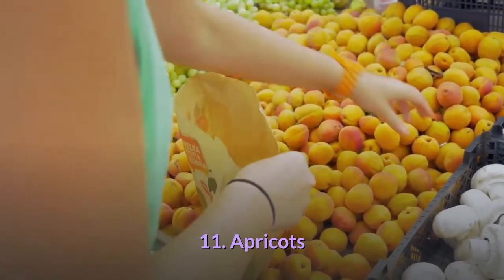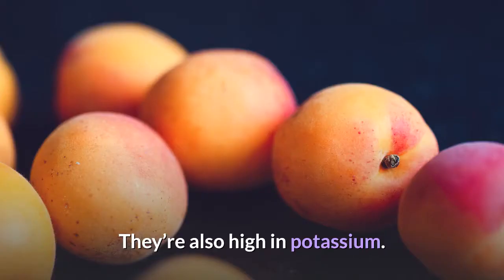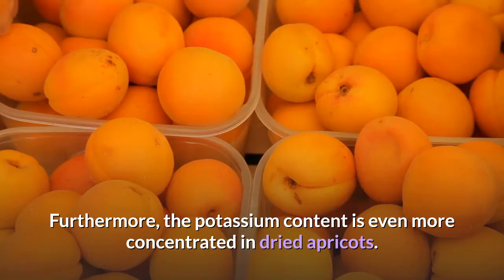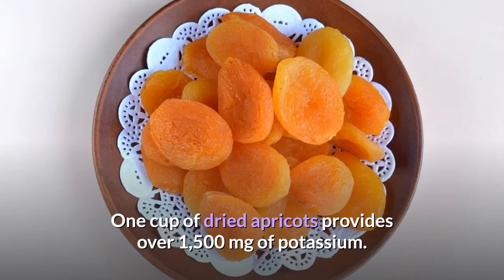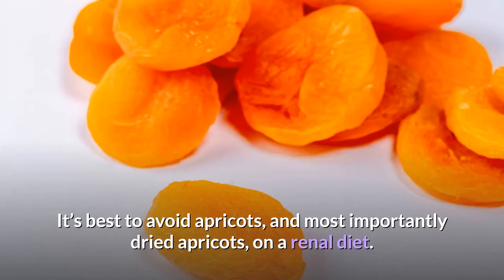11. Apricots. Apricots are rich in vitamin C, vitamin A, and fiber, but they're also high in potassium. One cup of fresh apricots provides 427 milligrams of potassium. Furthermore, the potassium content is even more concentrated in dried apricots — one cup of dried apricots provides over 1,500 milligrams of potassium. This means that just 1 cup of dried apricots provides 75% of the 2,000 mg low potassium restriction. It's best to avoid apricots, and most importantly dried apricots, on a renal diet.